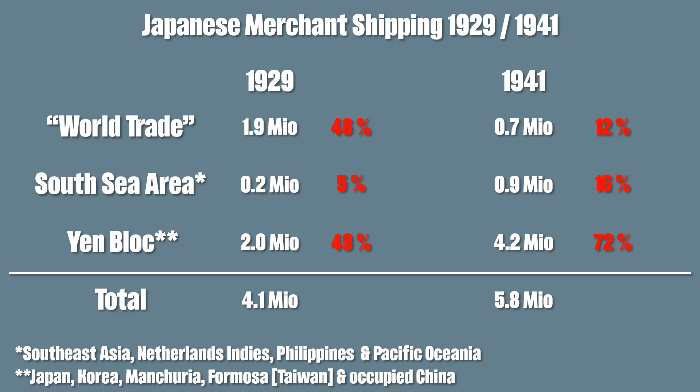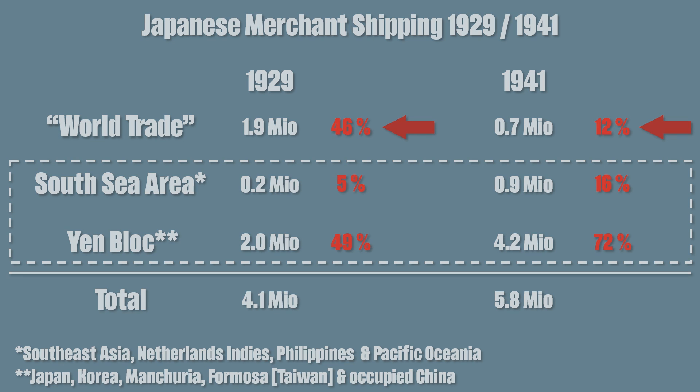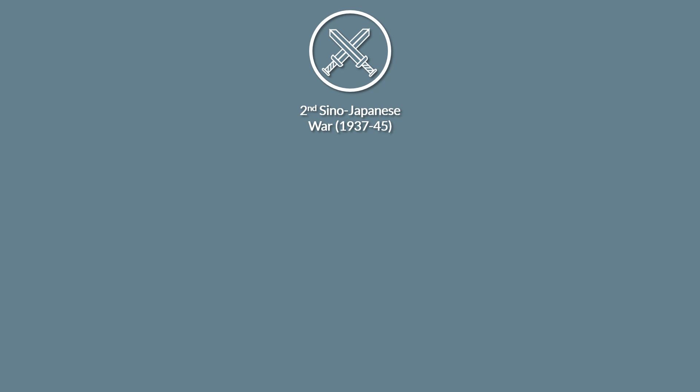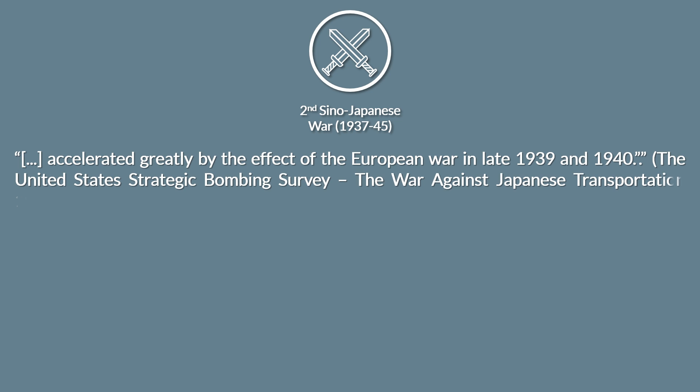Looking at the percentages gives a better insight. In 1929, 46% of shipping was used in trading outside of the South East Asia area, whereas this number dropped to a mere 12% of the total in 1941. According to the Strategic Bombing Survey, most of these changes were initiated after the start of the Chinese-Japanese war, but were exacerbated greatly by the effect of the European war in late 1939 and 1940.